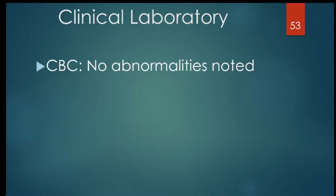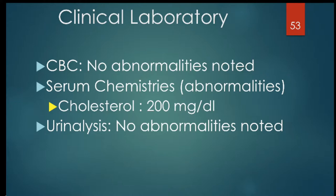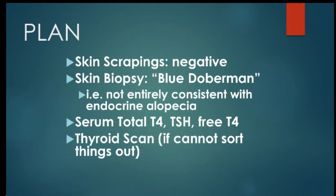Clinical labs showed CBC with no abnormality, serum chemistries with maybe a slight elevation, and urinalysis with no abnormalities. The plan was to do skin scrapings, which were negative. Skin biopsy — the dermatologist noted this was a blue Doberman, so it's not consistent with endocrine alopecia. The plan also included total T4, TSH, and free T4, and possibly a thyroid scan if things couldn't be sorted out.